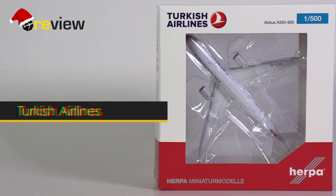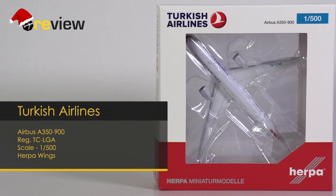Hello and welcome to a new episode of Review, where we today will take a closer look at an Airbus A350-900 of Turkish Airlines.